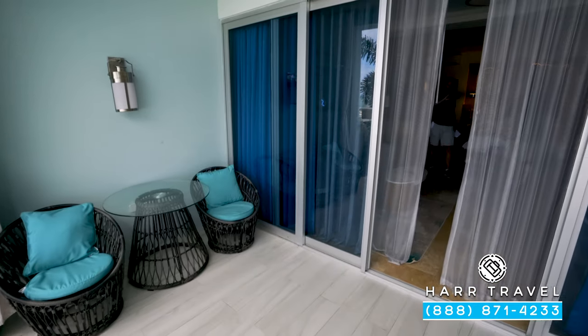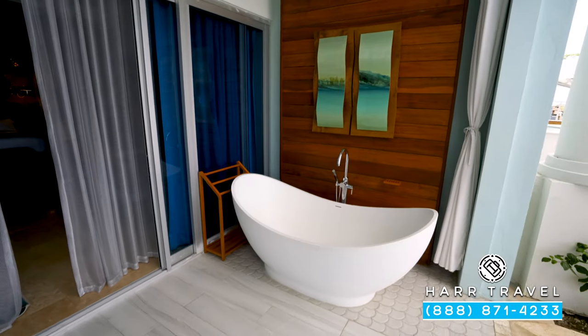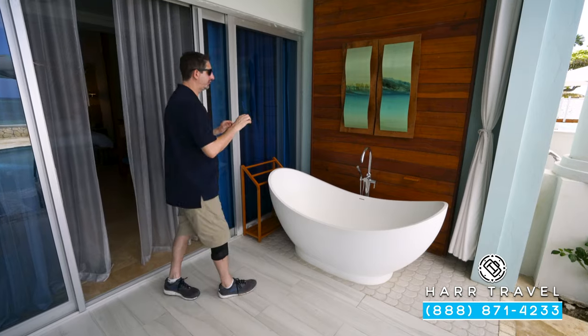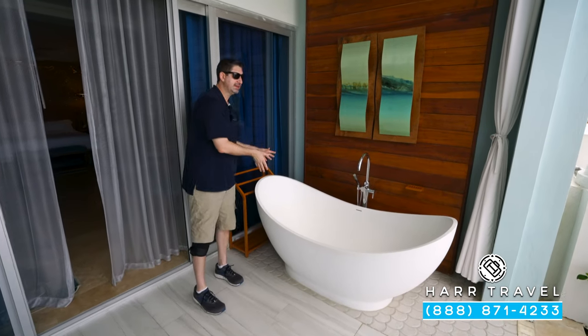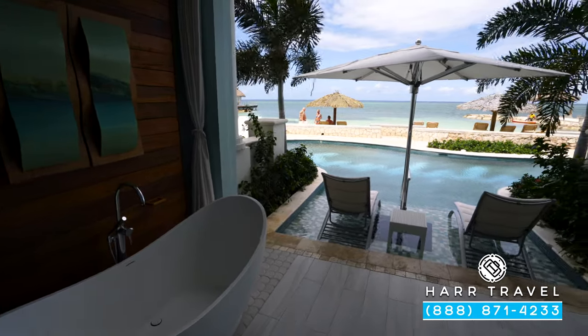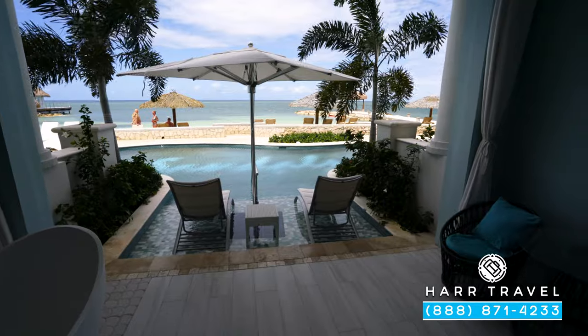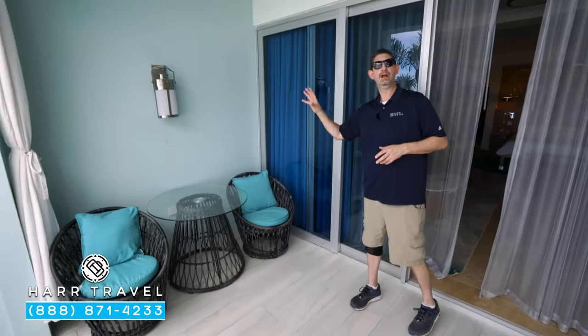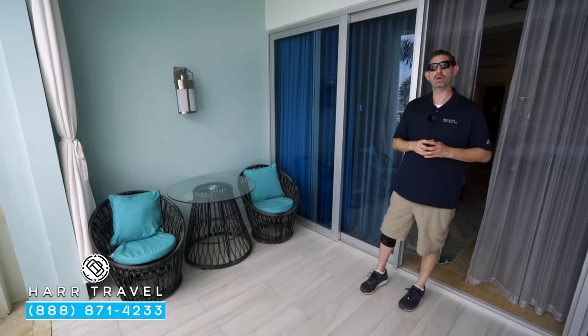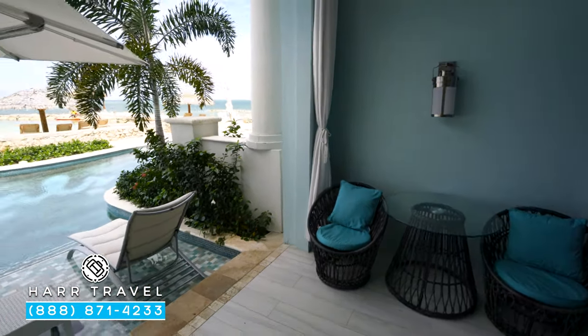Now we're just out on the private veranda. You've got your drying rack, perfect when you head up with your suit — you can put it there to dry off. But what I love is this beautiful tranquility soaking tub. You can sit in here and enjoy the beautiful ocean views, and your butler can draw a bubble bath there if you'd like. They also have some curtains that close off for some privacy. And directly across you have two chairs and a table, another perfect place to take advantage of that 24-hour in-room dining.